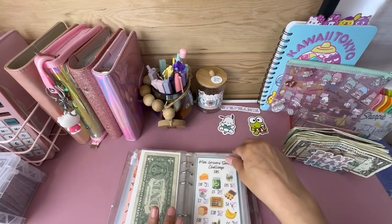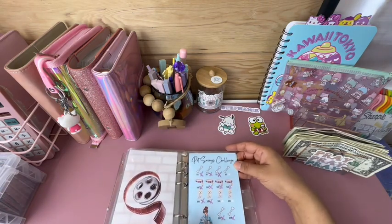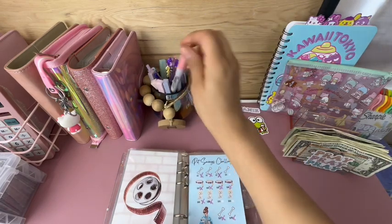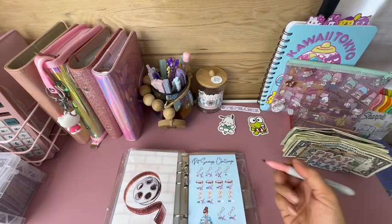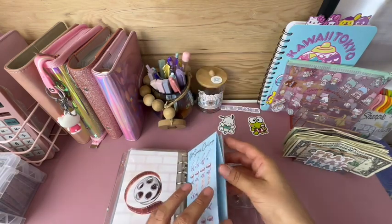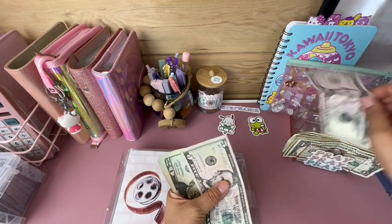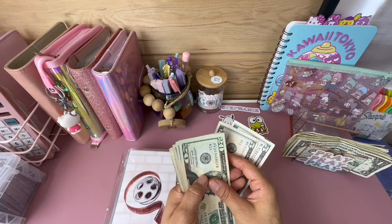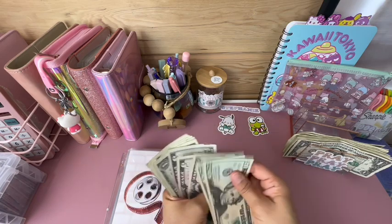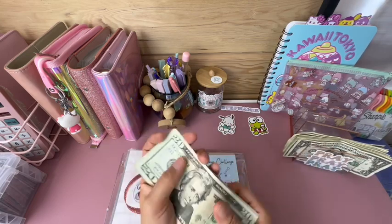Going back to this binder — I'm going to be all over the place. Pet care savings challenge will be getting $10. I'm missing some money from here because I've been spending. Counting what's in there: 20, 40, 45, 50, 55, 56, 57, 58, 59, 60 dollars in this envelope.